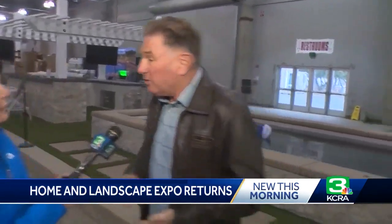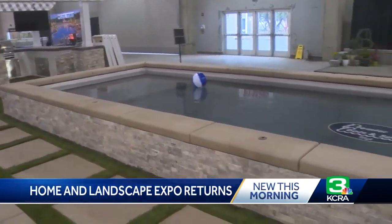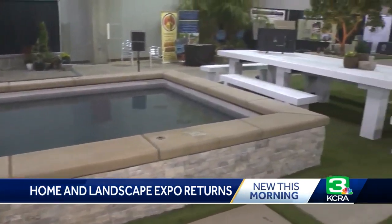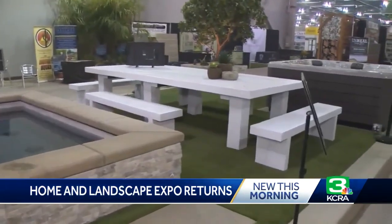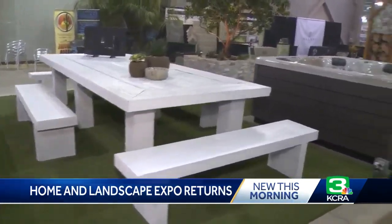Even my clients — as I'm working with my clients, I say, you want a spa? Go down to Cal Expo. You'll be able to see all the different types of spas. You want furniture? What better place than to come down and actually sit in the furniture? You need creative ideas? Come to the seminars. I mean, this is an amazing thing.